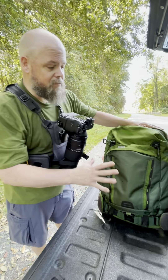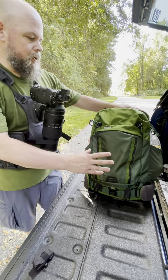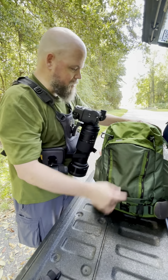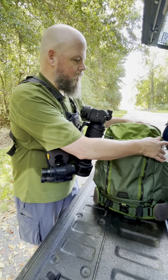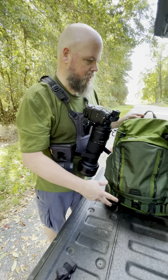One big thing I love about the Mindshift bags is they're just a clean design. They don't have a whole lot of things hanging off of them and stringing off of them that are going to get caught on things. That always drives me kind of crazy on some of the bags that are out there.